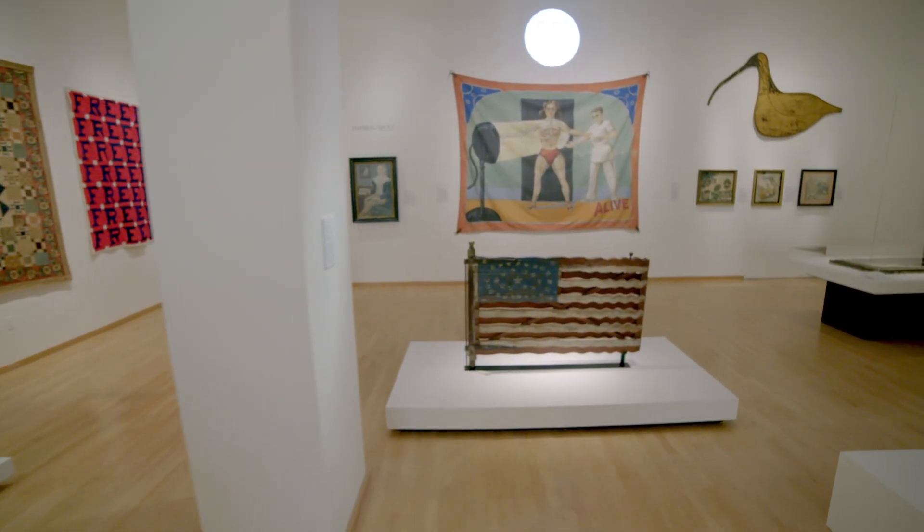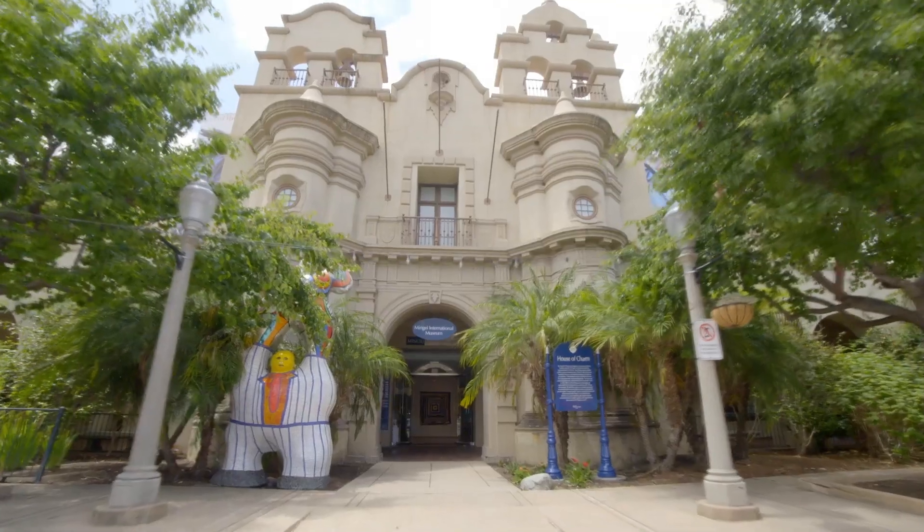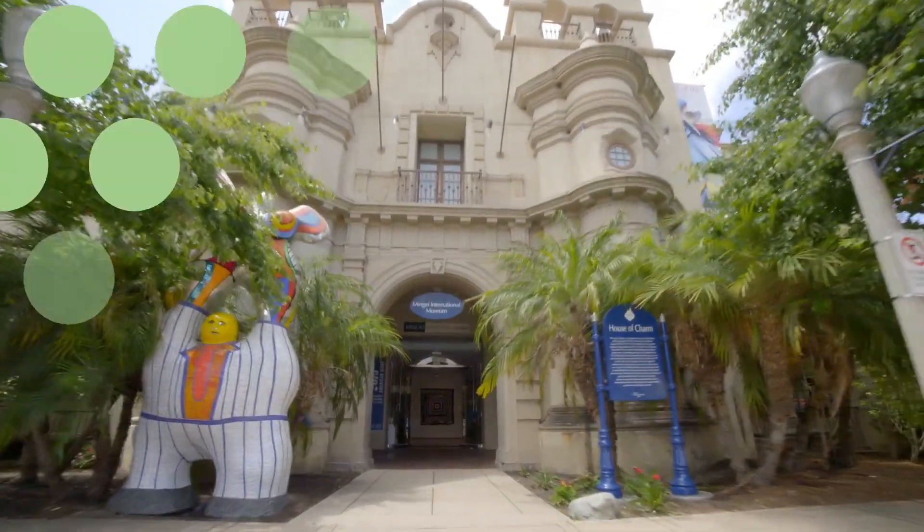As new technologies arise, as new programs are possible, I really look forward to the opportunity for Balboa Park to be the place where they're tested.